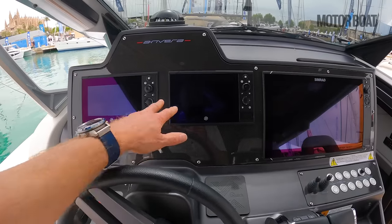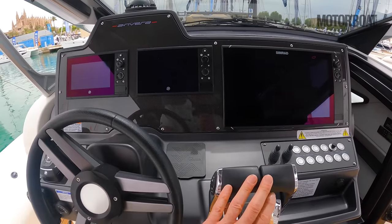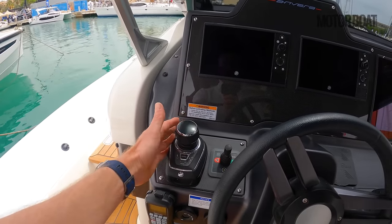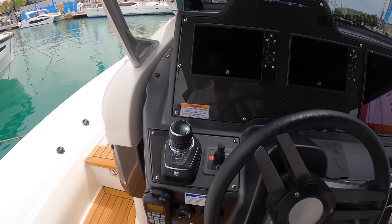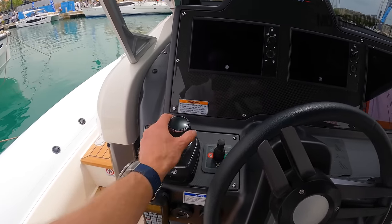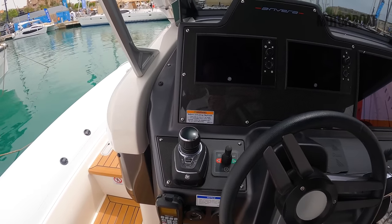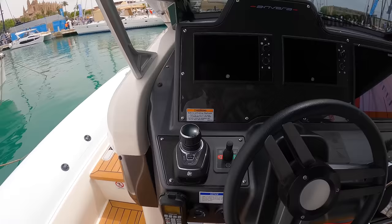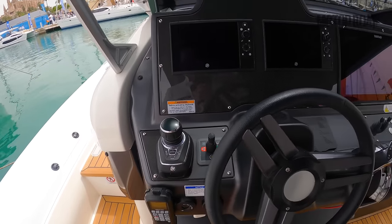There are a couple of Mercury screens for the two engines, Mercury throttles, and of course a joystick. They are on stern drives, independently fly-by-wire controlled, so you can steer them independently. If you want to move the boat sideways, you can literally just push the joystick that way and the computer will juggle them — put one in forward, one in reverse — and the whole boat will just move sideways. There is also a bow thruster if you want the simpler option.